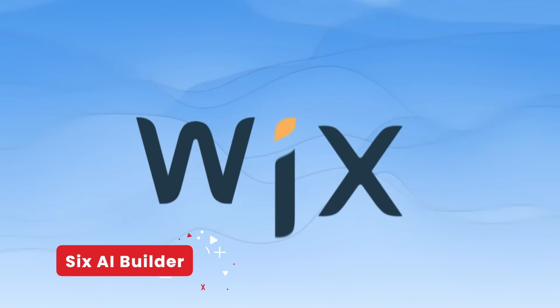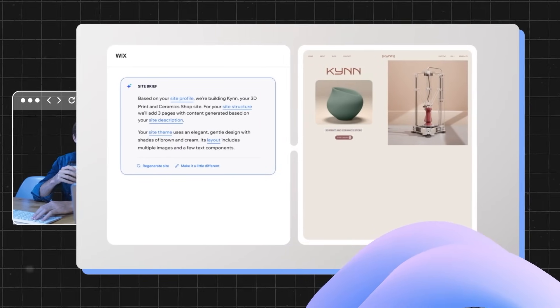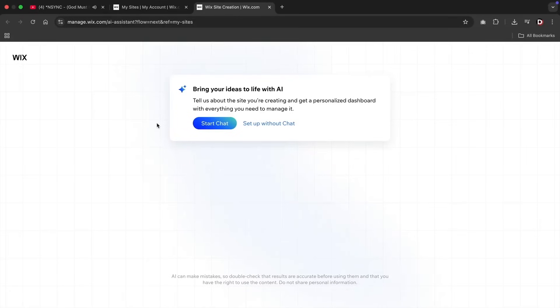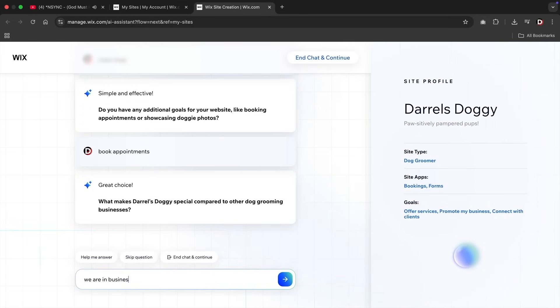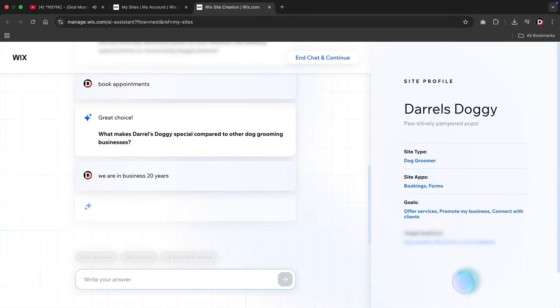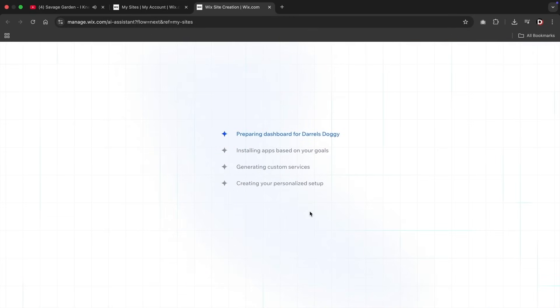Next up, the Wix Builder. Wix is well known in the game — it's been in the web design industry for years, and now with its new AI builders it's worth taking a look at. When you first start with Wix, the AI Editor brings you to a page where you'll have to answer a series of questions. They're not too difficult — things like what's the name of your business, your target audience, and what are your goals. Depending on how extensive your answers are, Wix will install a few apps to accommodate your needs. At times I feel like Wix asks too many questions, but I guess that's better than not asking enough.